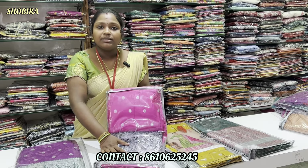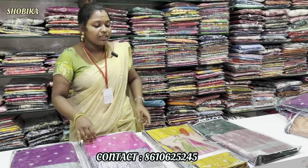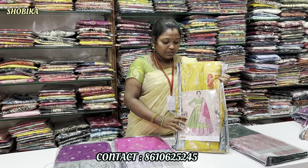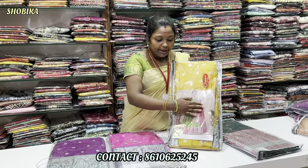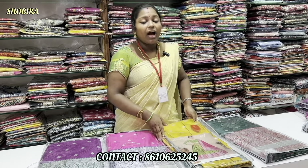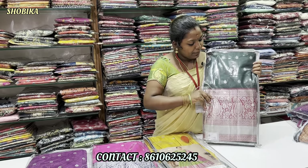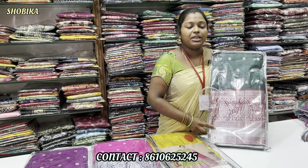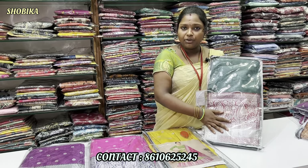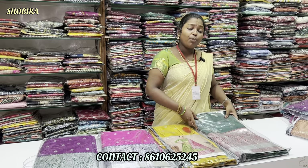If you look at this, you have a silver bottle. This collection is very grand. Next color is pink with blue color combination. This collection is a yellow with green color combination. If you look at the price, it is ₹509. This collection is green with red color combination. If you look at the price of ₹70, it's a very nice little one. It's a very nice collection.